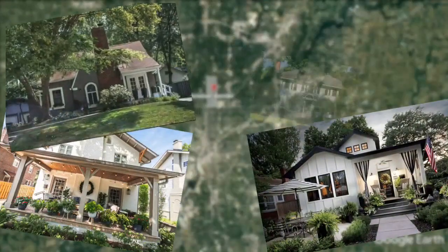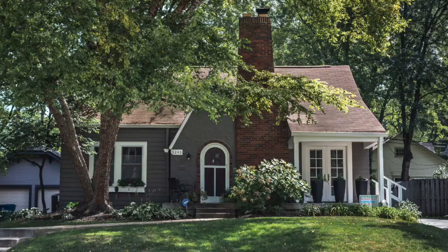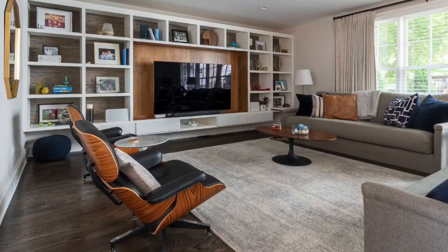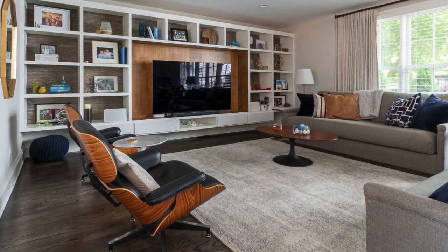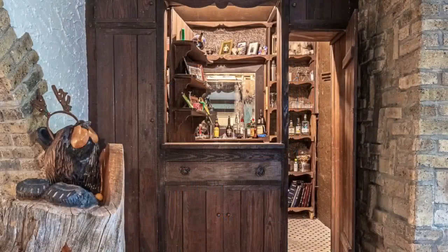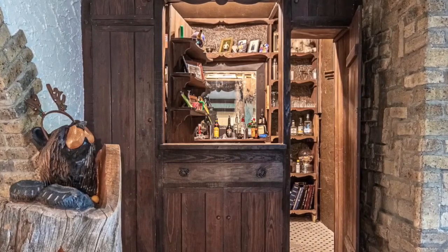We've got seven homes total on the tour, ranging from an updated bungalow to more traditional Tudor-like houses. Every home is a little different — some homes will be showing the first floor, some will be showing the entire home. Some houses have carriage houses that they'll be showing. Lots of really cool details, some funky contemporary homes, and some just traditional step-back-in-time homes that are just amazing.